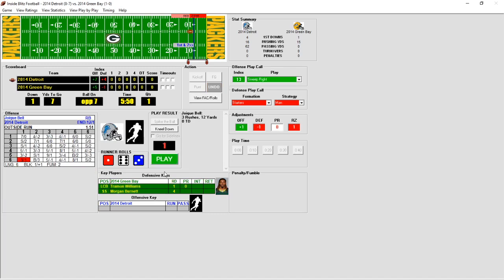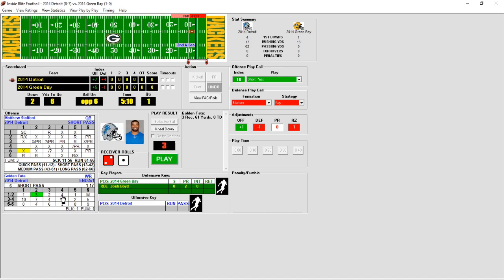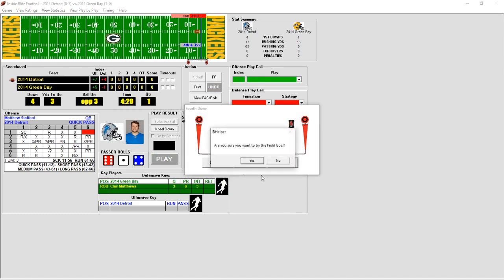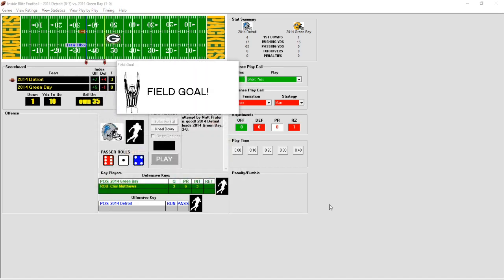Joey Bell picks up a yard, goes out of bounds. Stafford looking to throw — he's got Tate for three yards, drilled at the three-yard line. Third and three — Stafford back to throw, incomplete. It's fourth down and they're going to kick the field goal. Those types of mistakes are going to hurt them if they keep giving up touchdowns. Kick is up by Matt Prater, sails it through — Lions lead 3-0.